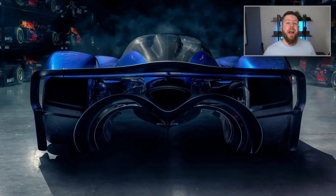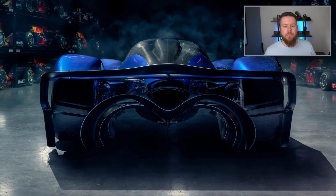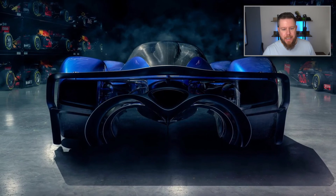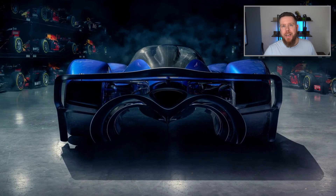This car will apparently lap a Formula 1 circuit in a similar lap time to a Formula 1 car. And the reason is that it has 1,200 horsepower but weighs less than a ton.